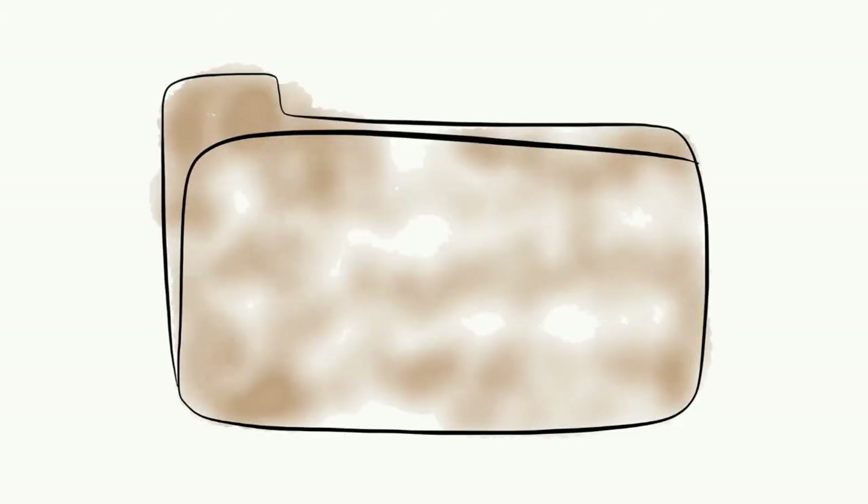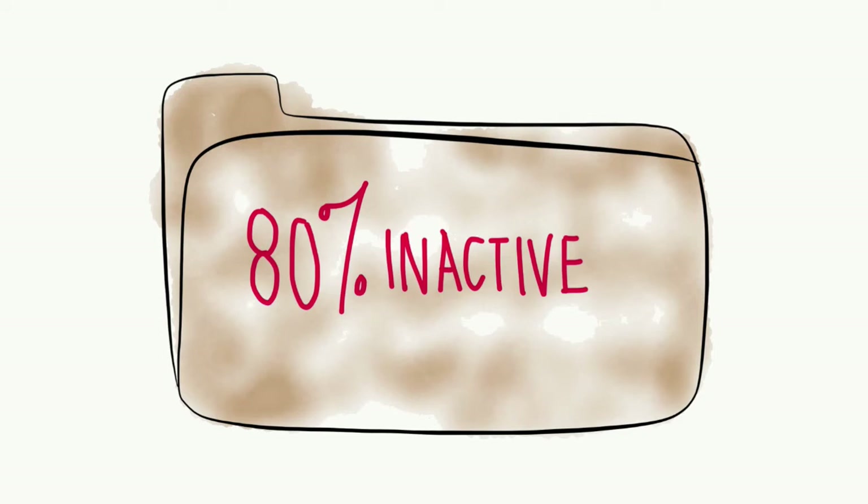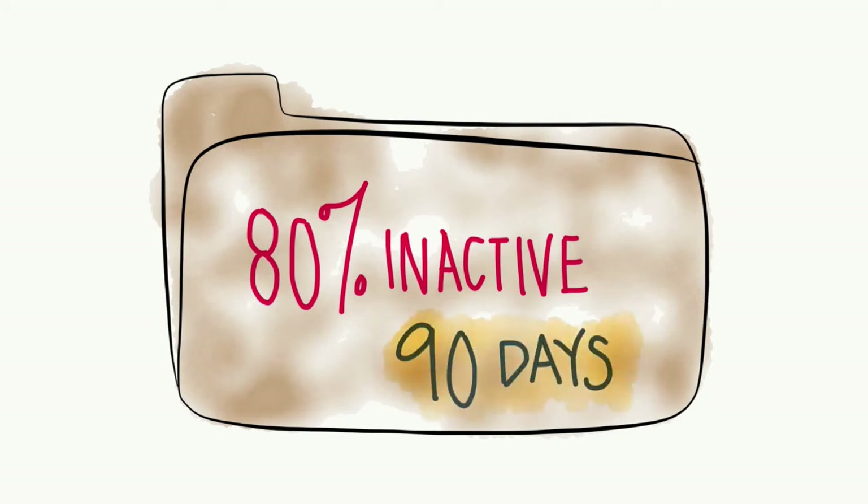Did you know that 80% of your file data is inactive and has not been accessed for 90 days? Of this data, only 2% will ever be accessed again. But which 2%?